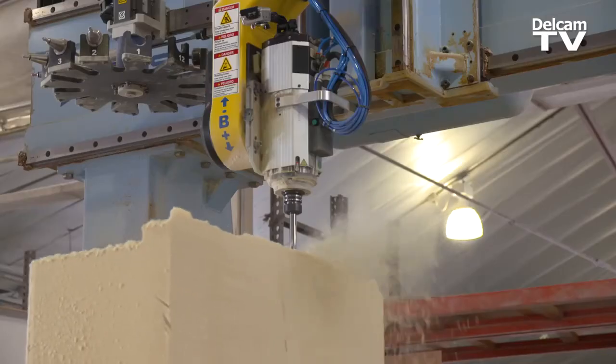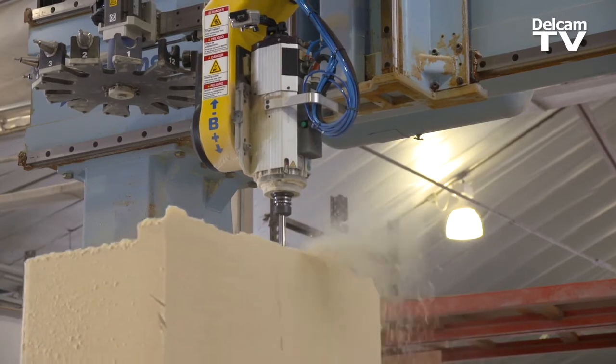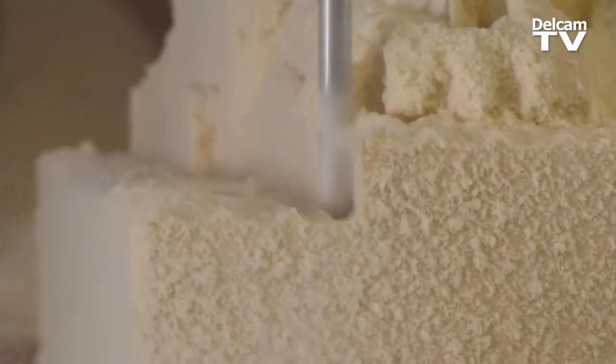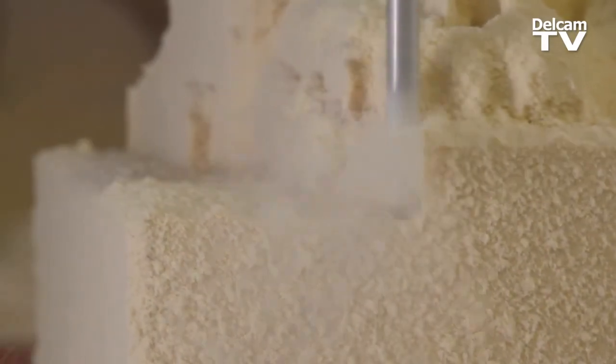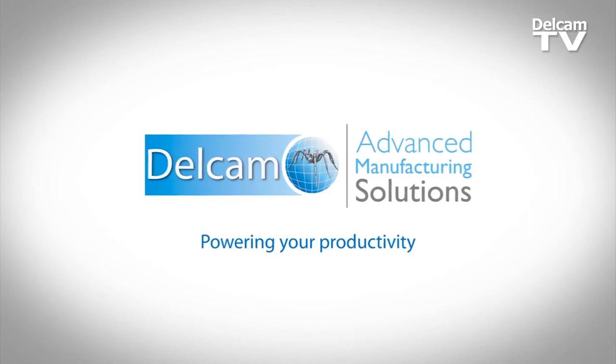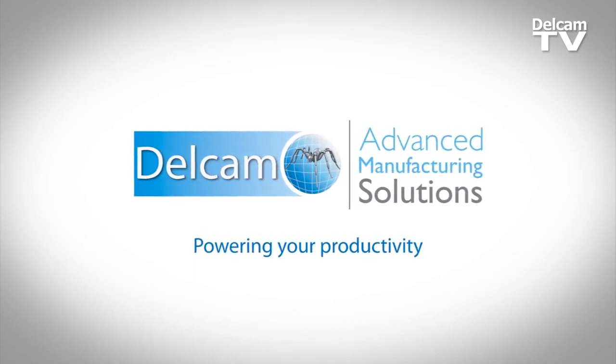Everybody at DellCam seems to have a knowledge of what we are trying to achieve, and they are very familiar with the machines we are using. We never ran lights out before we got PowerMill. Once you run the simulation and you do all the collision checking, we have complete confidence that we can run the machine overnight. They support their product just like I support my product to my clients. When you get involved with DellCam, they are a partner versus just a vendor I bought software from.